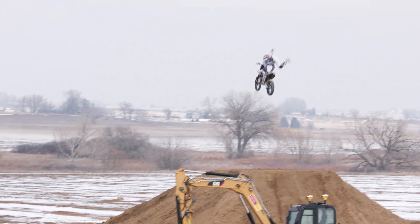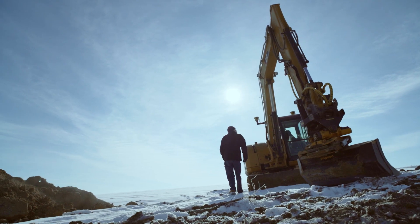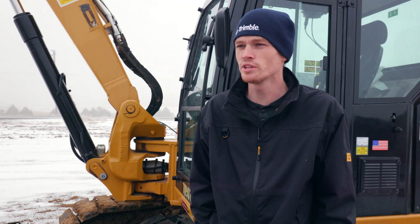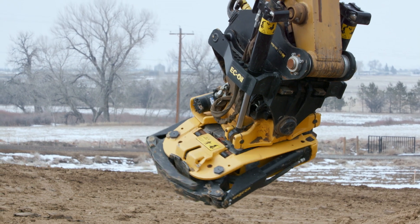Seeing all this new technology with the Trimble setup, you can see it all shaped up just by looking on your phone. We spent about two full days building this track. If we had no machine control technology, I would guess this probably would have taken us all week.